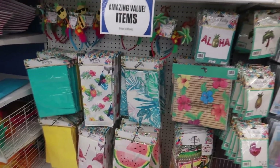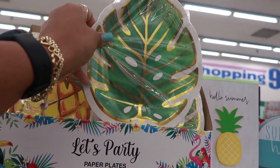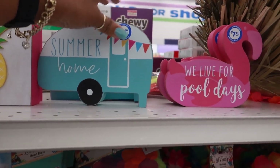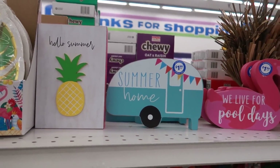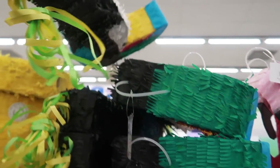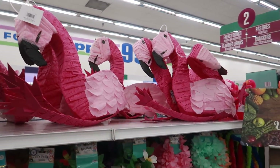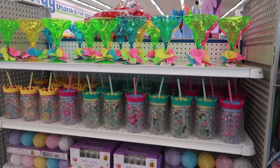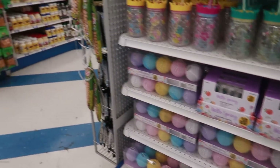They have table covers, balloons, and these cute pineapple plates for $1.99. 'We Live for Pool Days!' They have some piñatas — pineapples, a parrot, and flamingos. The piñatas are $3.99 to $5.00. There are more cups on this end cap and some globe lights for $3.99 — those are pretty.